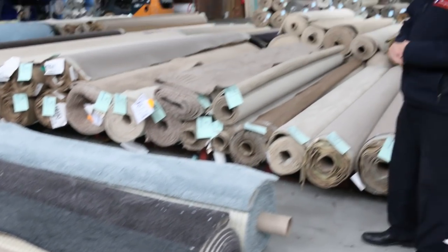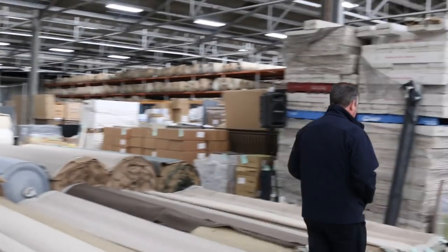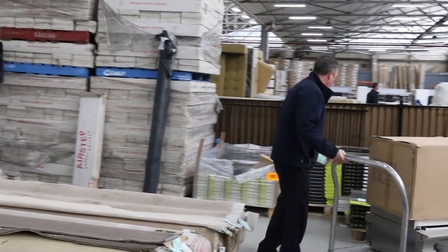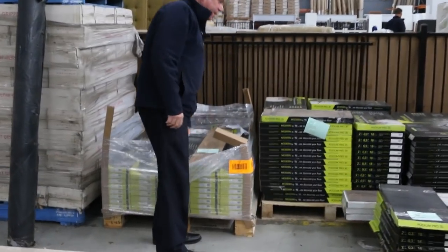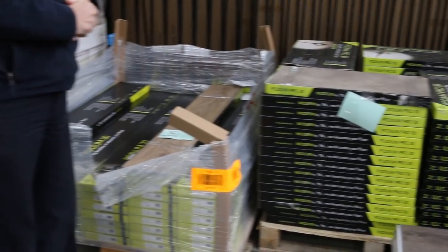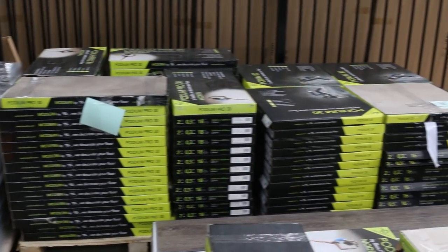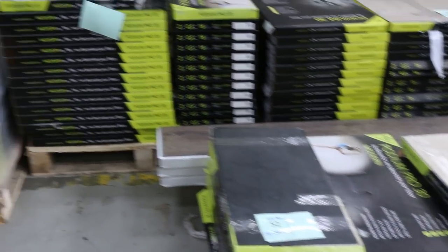Then moving into some vinyl tiles and planks over here. A good range — they're a direct stick vinyl tile and vinyl plank. These are going to start from as low as $8 a square metre. They're brand new, all boxed up — just a stock clearance starting from $8 a square metre. Awesome buying on those ones.